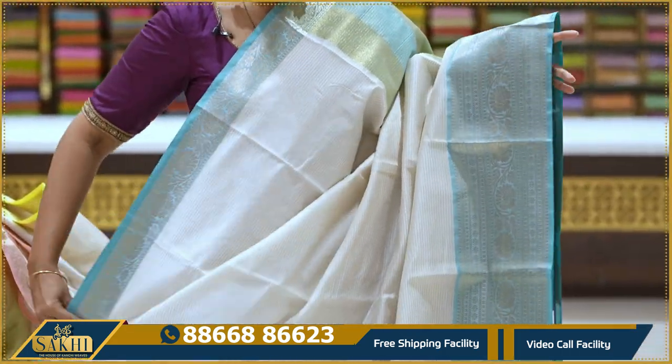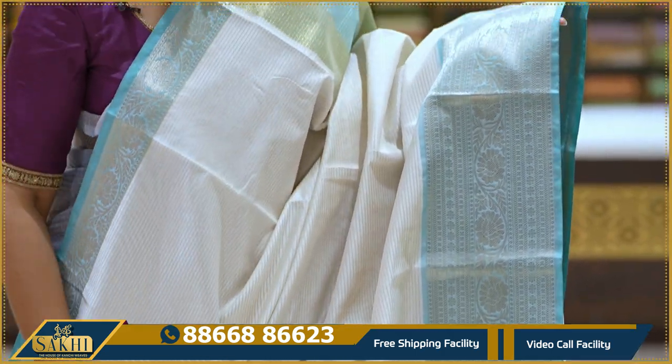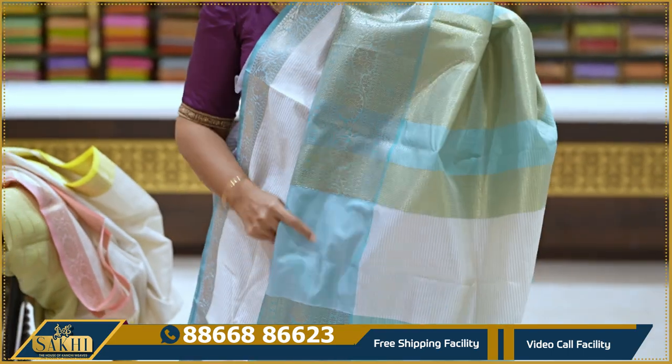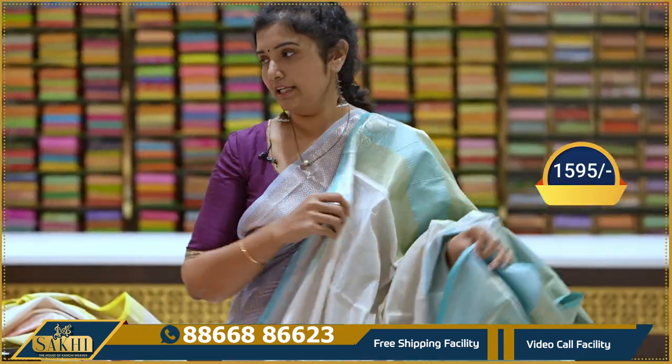Next, off-white with a sea green combination. Sari with golden sari lines. Borders with florals and little booties, and floral vines too. Contrast blouse. 1595.